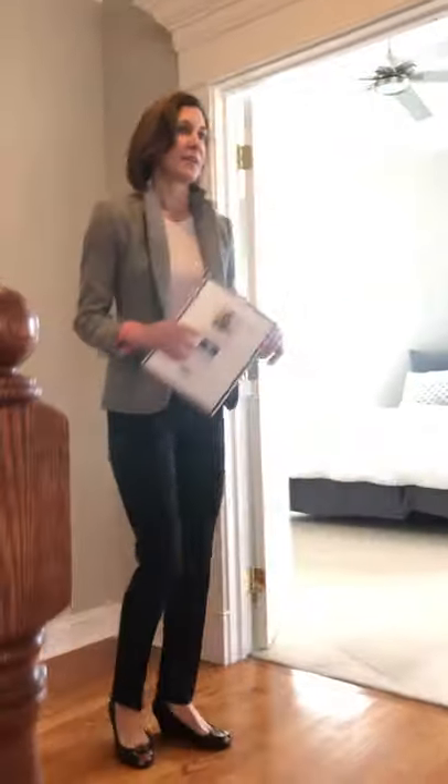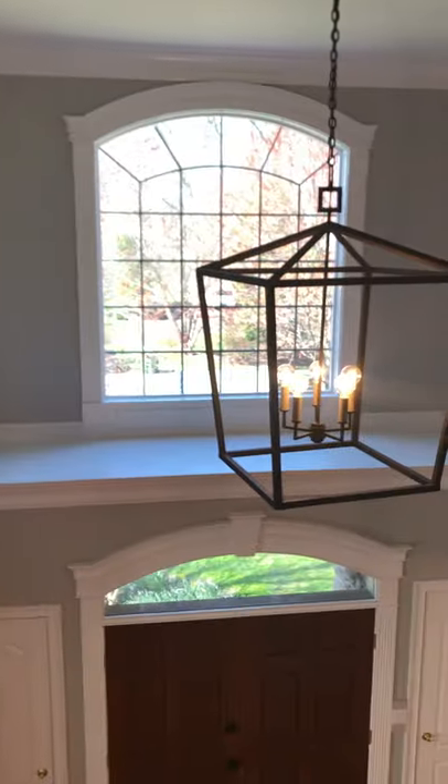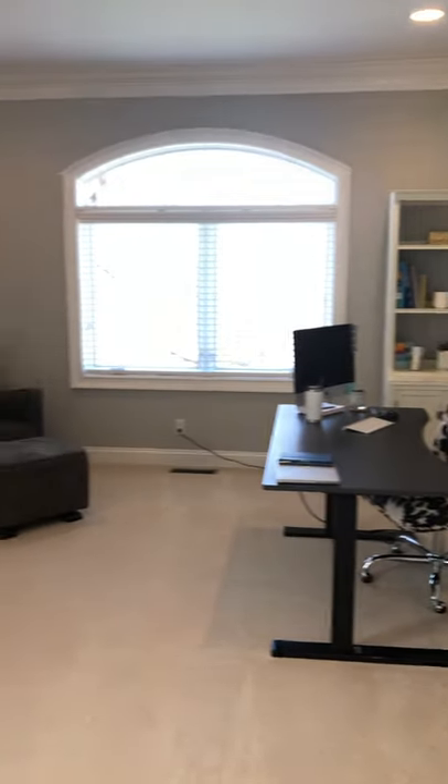You'll see recessed lights throughout. With the former model home, they probably put a lot into it to show off what they could do. Hardwood floors throughout the first floor and the second floor hallway. You can see that pretty picture window light. The master bedroom has double door entry and a terrific sitting room, which the current owners are using as a home office — it plays beautifully. I love this ceiling.